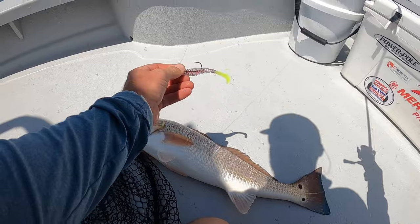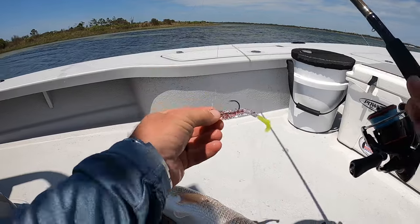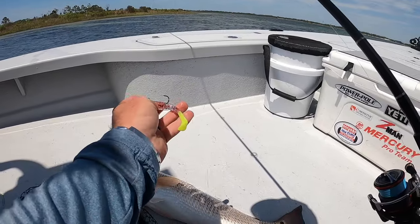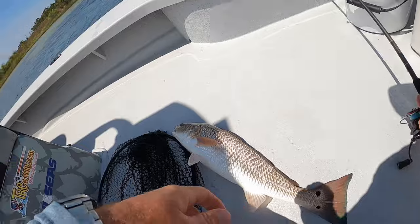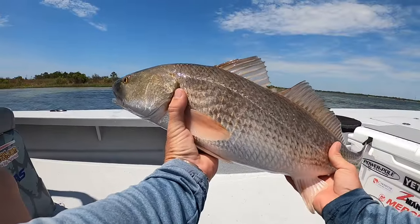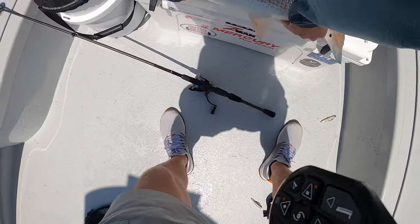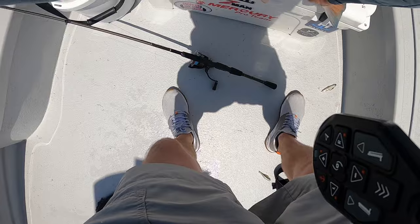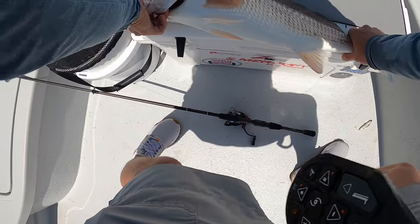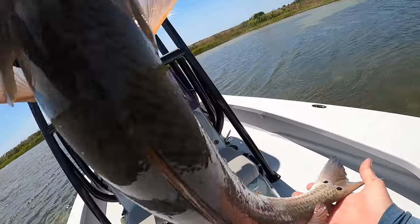He came chasing after the Z-Man Swimming Trout Trick, eighth ounce I-Strike Trout Eye jig head — and that's the Shrimp Po'Boy color. I'm gonna get a good look at this guy real quick and get him back in the water. That is a fine one — let's see how long he is. I'm not gonna get out the really good measuring stick, but that is a 26-inch red on the flat. Two dots on this side, two on that side.